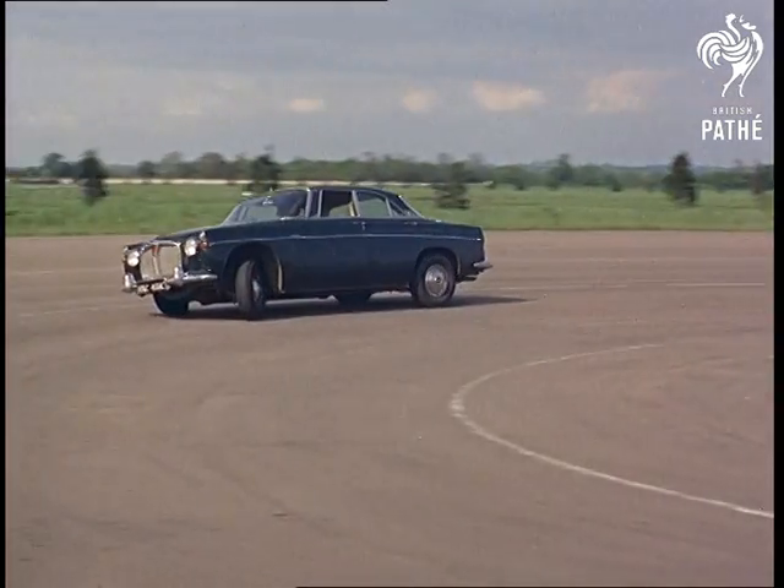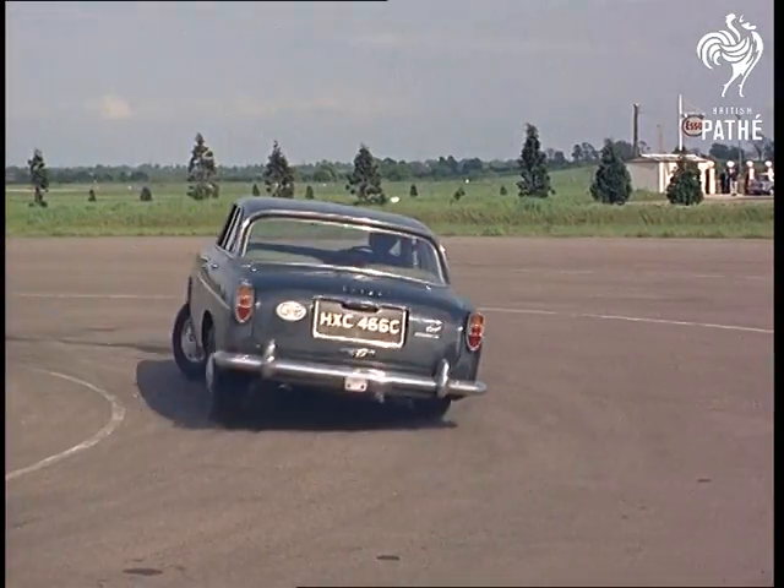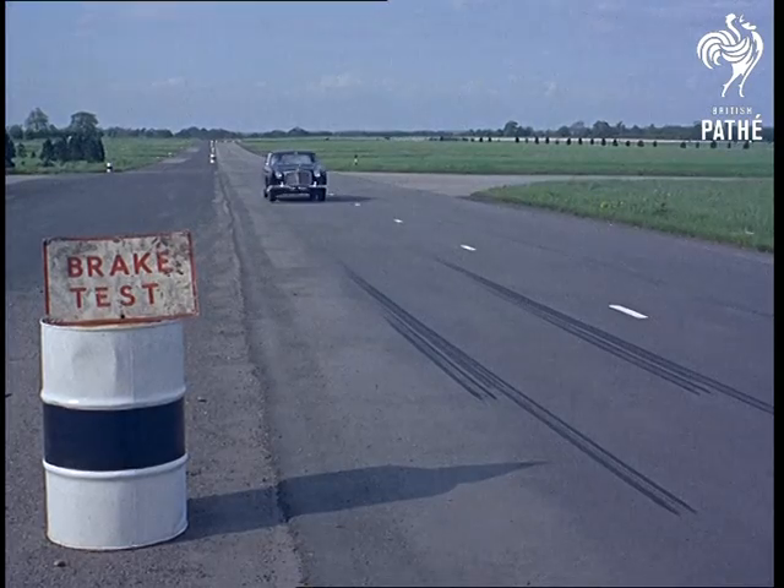There's no mystique or mystery in the modern motor car. When you pull so many apart, you know it all, from spark plugs and sprockets to gearbox and gasket.